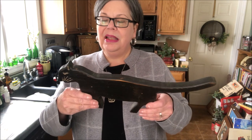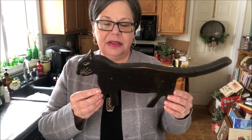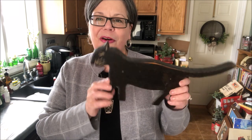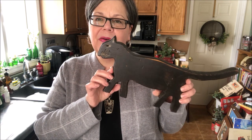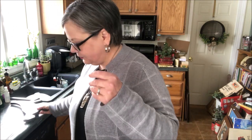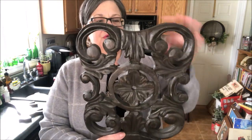Why don't we start with some of my wooden finds. This is a folk art cat that I picked up at Salvation Army. Not old — it's handmade. I'd call it modern folk art. It was $1.99. I think I can sell it for about $15 or $20. I think he's kind of handsome.